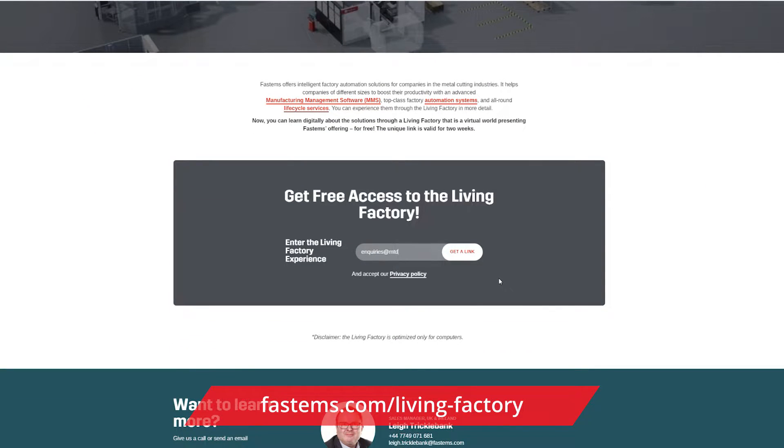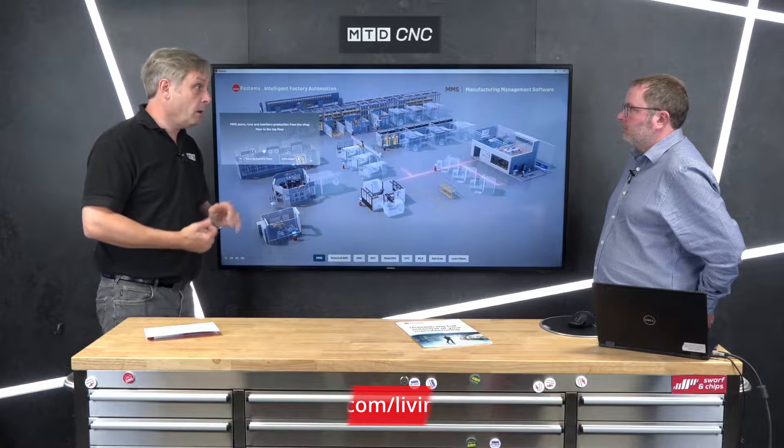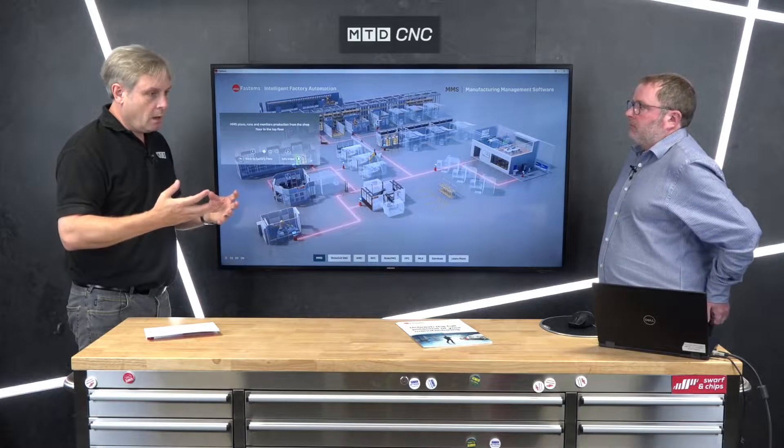Automation doesn't have to be for a big machine shop. The example here is the RoboCell One — just one or two machine tools, which can be five-axis, four-axis, a turning center, or a grinding machine. It's for part automation: manually load the parts, batch size one, and then you can deliver lights-out manufacturing.